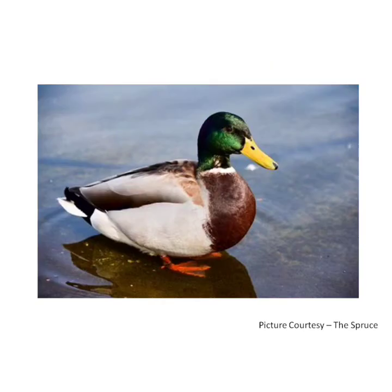Duck is an aquatic bird. It lives in both freshwater and seawater. A baby duck is called a duckling. Duck has webbed feet which help it to swim. A duck can turn its head completely backwards to clean itself. It has a flat bill. Duck eats grass, leaves, weeds, fish, fish eggs and worms.